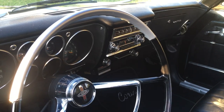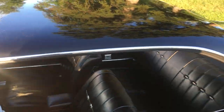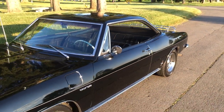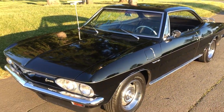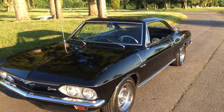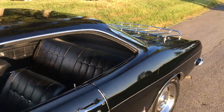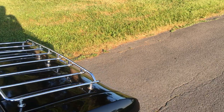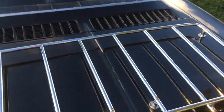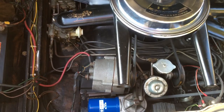This car is a 105 trim code Corvair done in Corsa livery. By that I mean it has the Corsa badging, it also has the Corsa gauge cluster, and it has the 140-horse four-carb motor.